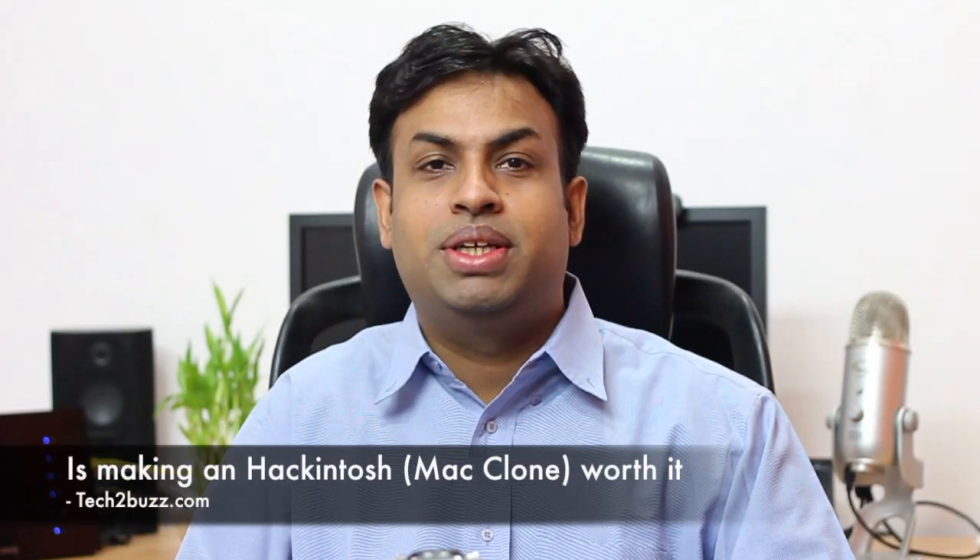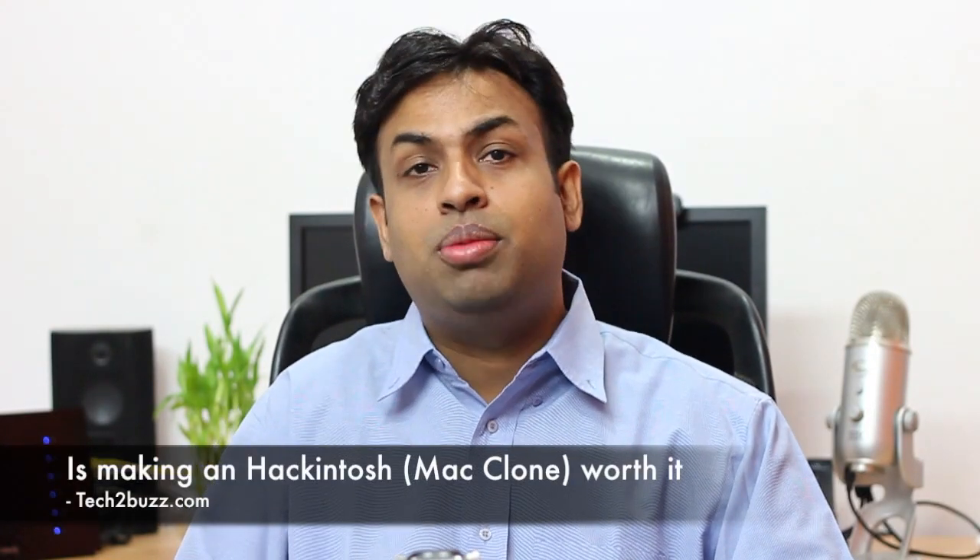Hi there, this is Ranjit from tech2buzz.com and in this video I'm going to answer a very tricky question. I have been getting this question a lot — as you might remember, in the last couple of weeks I had made a guide on making a hackintosh, and since then I have been getting some emails regarding whether it is worth it to make a hackintosh. So let me answer that question — you'll be surprised to hear my initial answer.